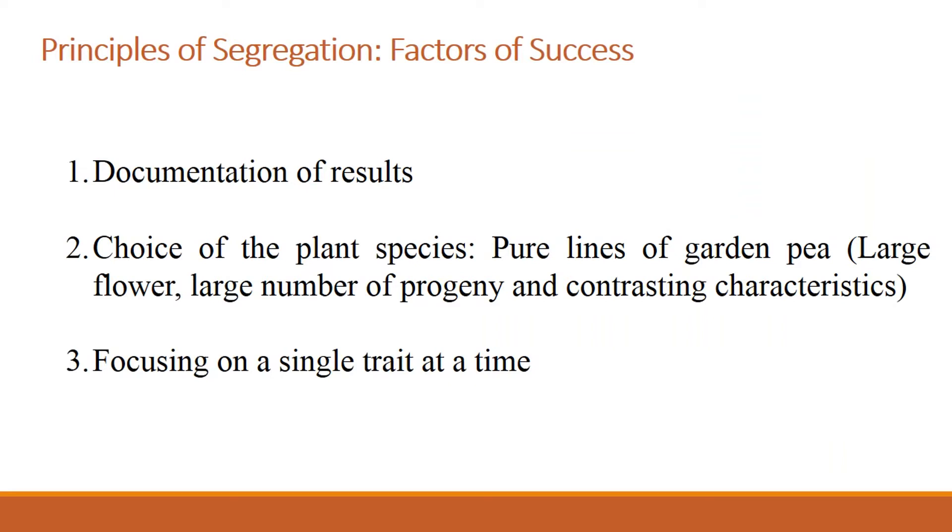Before going ahead and explaining how Mendel was able to come up with this conclusion, I'd like to highlight the factors that led to the success of Mendel's experiments. First of all, it's very important to mention that Mendel came up with this conclusion before people even knew what DNA is, what chromosomes are, or what meiosis is.